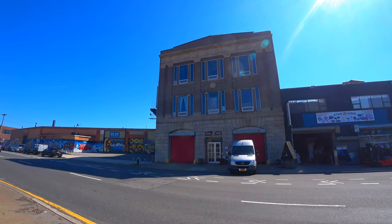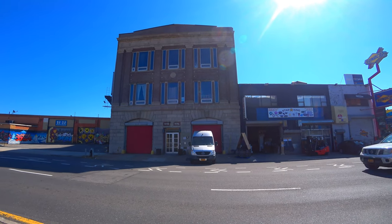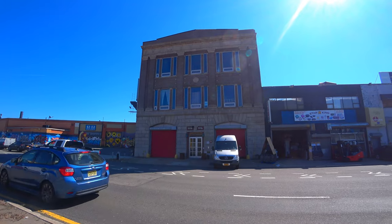Hey guys, today I'm in East Williamsburg on a very windy day and I'm here to look at some new street art.